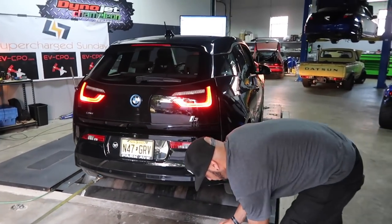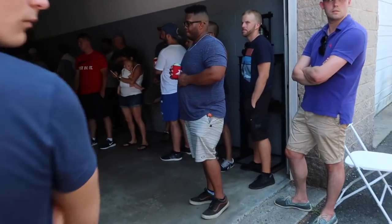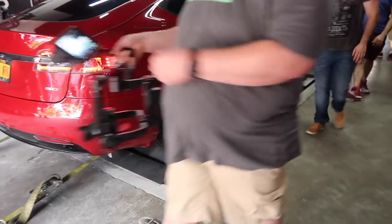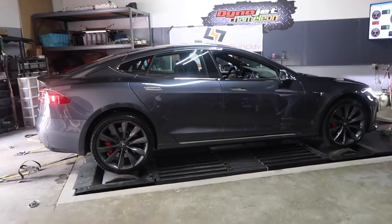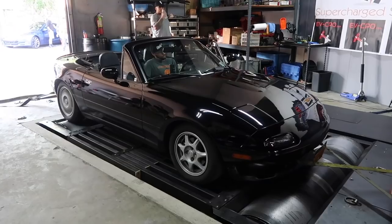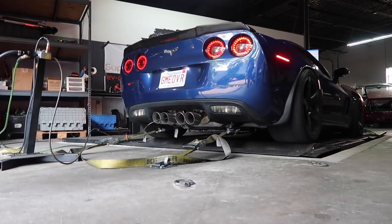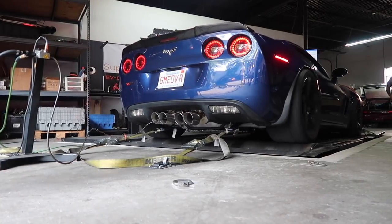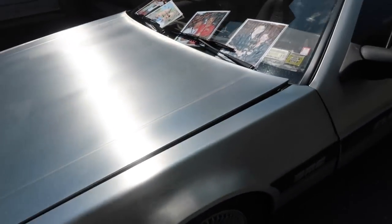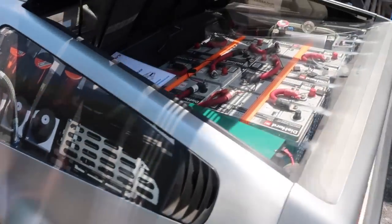Here are the cars we're going to put on the dyno today: two standard rear-wheel drive Model 3s, a Tesla 90D, a P85D, a P100D, an electric DeLorean, a Mazda Miata, and General Zod — my Z06. At the end we're going to see who makes the most power and do some analysis of which car is the quickest and which car is the fastest. Keep in mind they may not necessarily be the same cars.